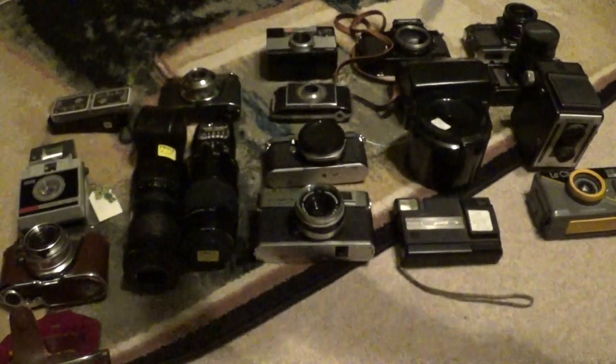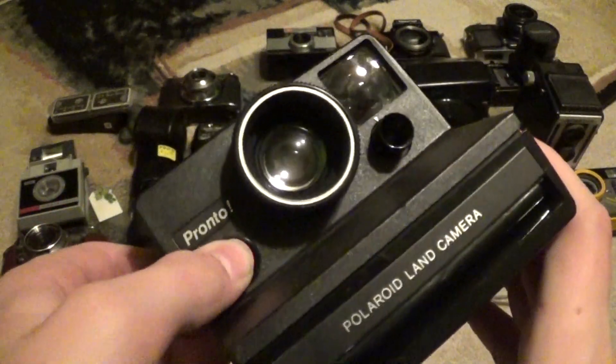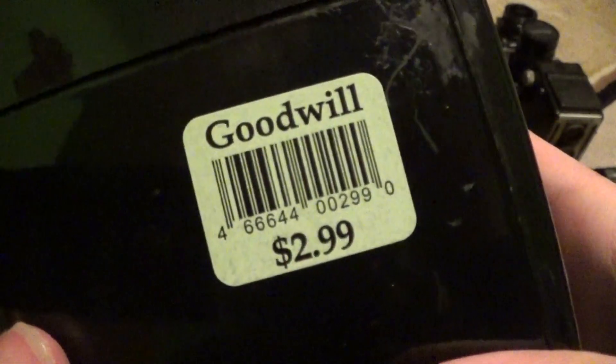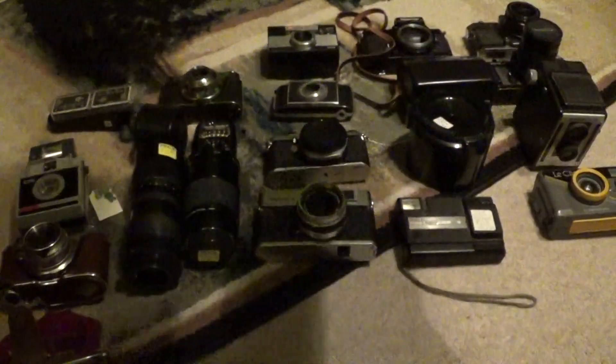So next, I found this at my local Goodwill. This is a Polaroid Pronto in black. This one's working just fine — I don't have film out here to test it now. It was $2.99, and this thing's in really great shape too. I'm surprised I found this because it was on a Saturday and there were a bunch of electronics pickers there.